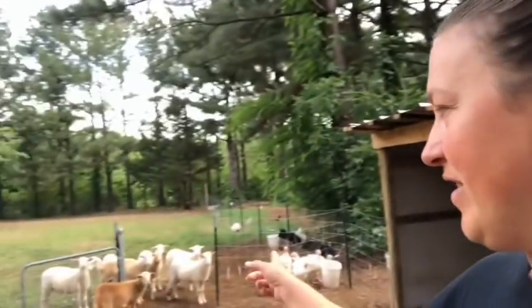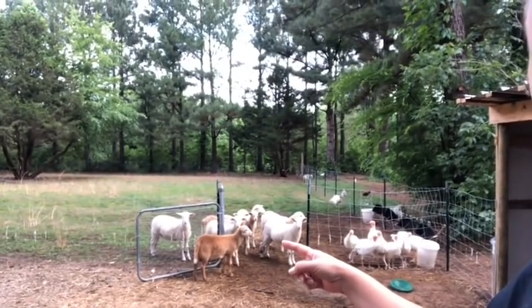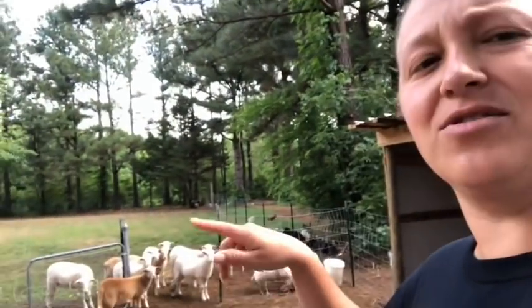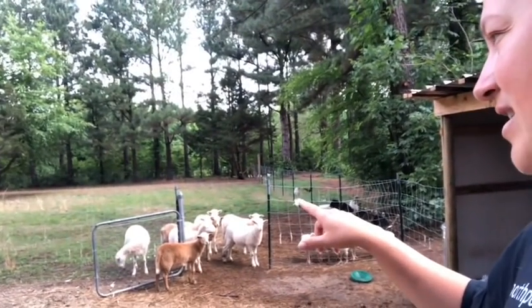Over here we've got our Katahdin sheep — originally our second round — and then we got four more. Right now we've got two males and six females. I love having turkeys; they're like little puppy dogs. They figure out that you feed them and they just want to follow you everywhere.